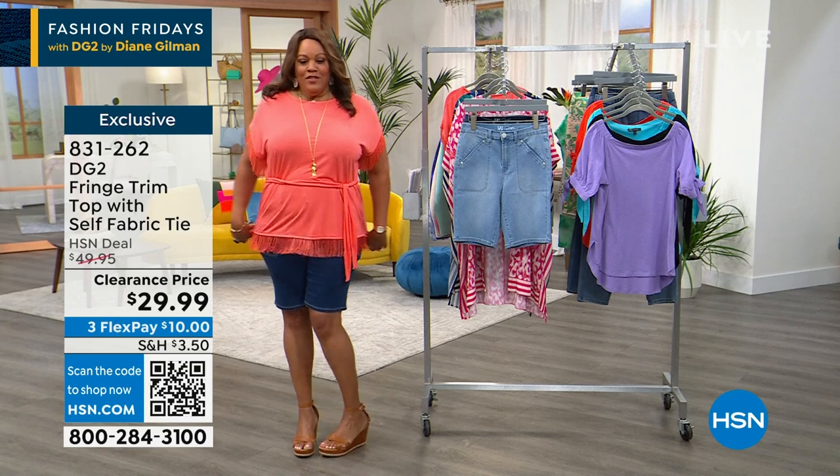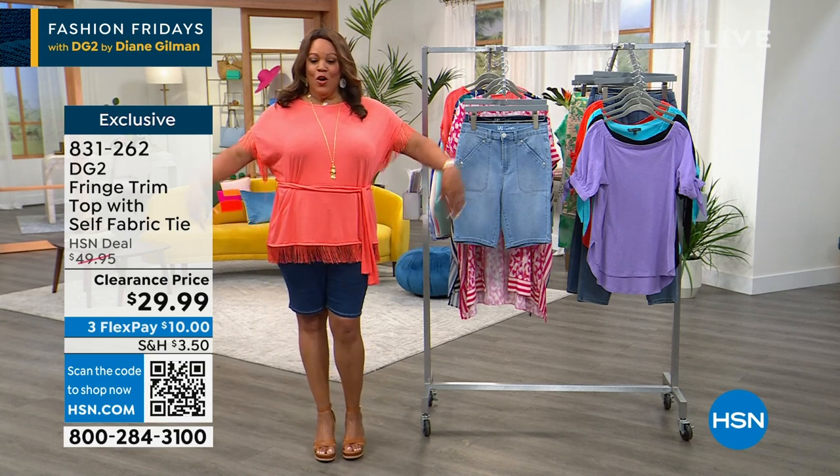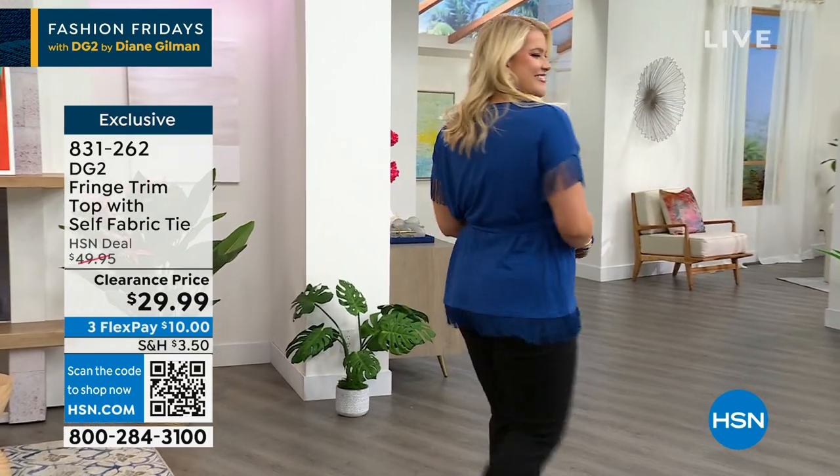It's a tunic length, so you have coverage in the front and coverage in the back, and the fringe goes all the way around. Ladies, when you hail that taxi or the Uber, you've got to give it three snaps. I love Amanda — hi Amanda!